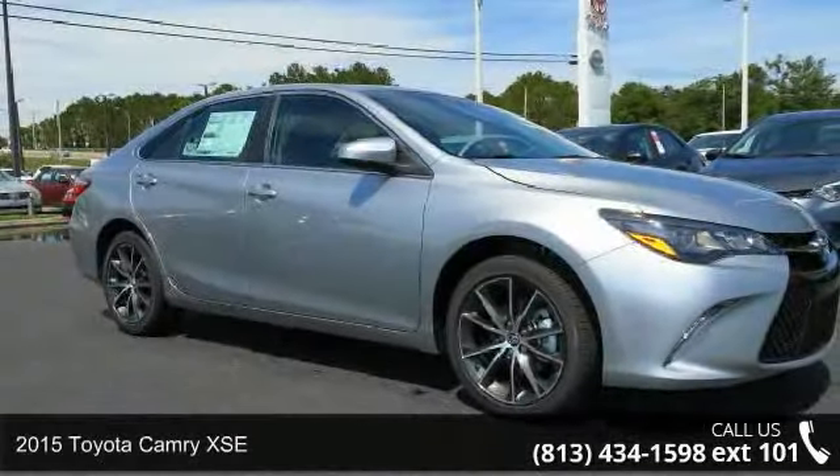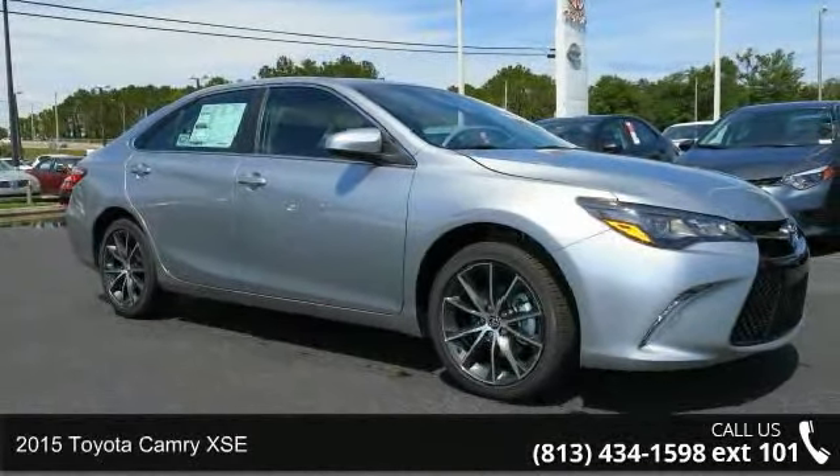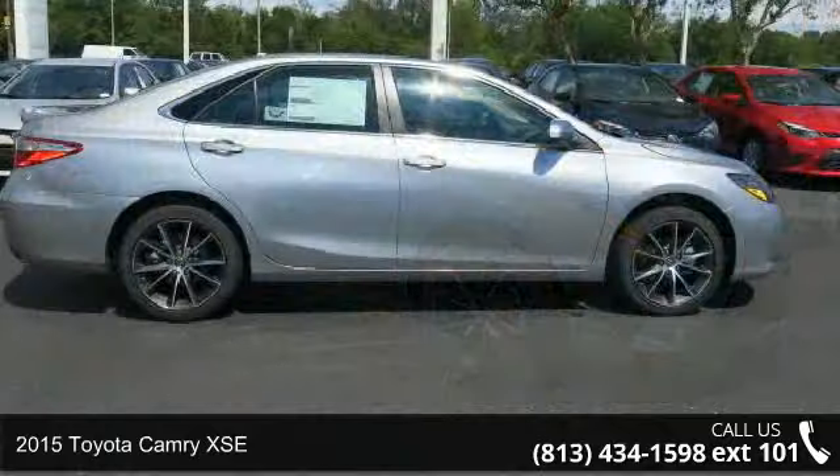Check out this 2015 Toyota Camry XSE. This may be the set of wheels you've been looking for.